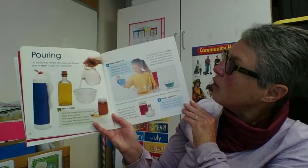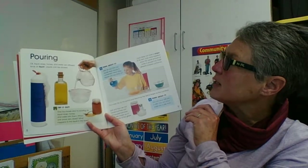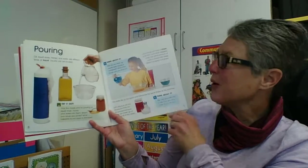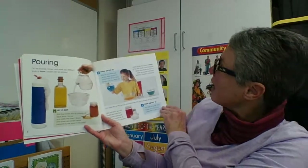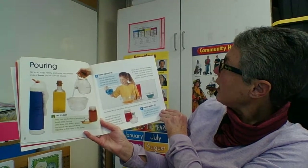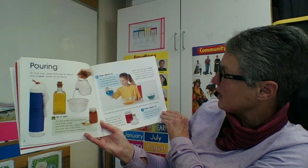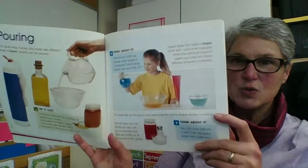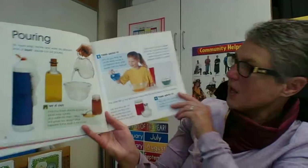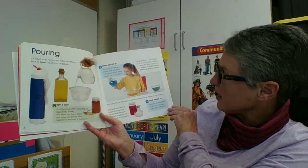Pouring. Oil, liquid soap, honey, and water are different kinds of liquids. Liquids can be poured. Liquid does not have a shape of its own. Look what happens when the same amount of water is poured into these different shaped containers. The water fills up the space and becomes the same shape as the container.